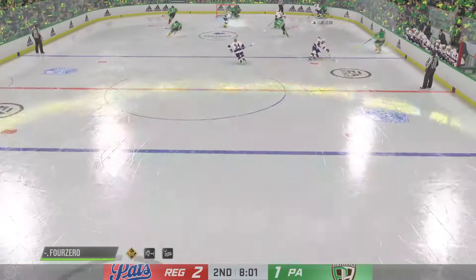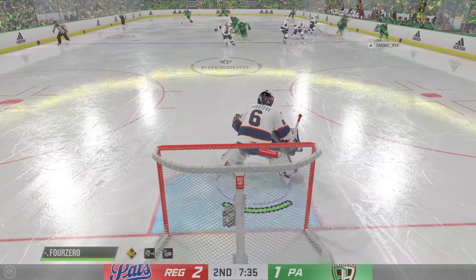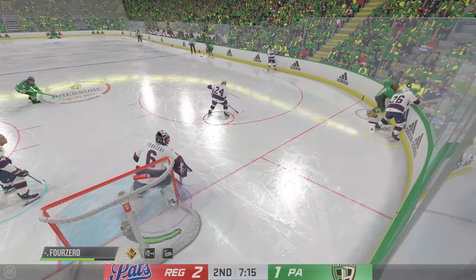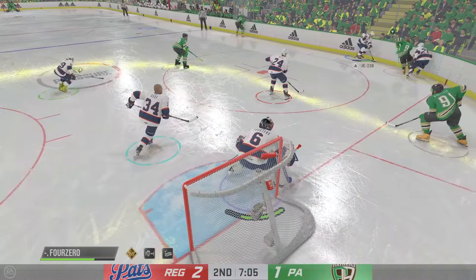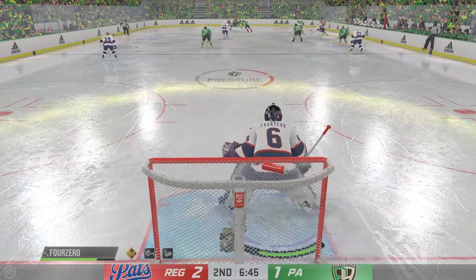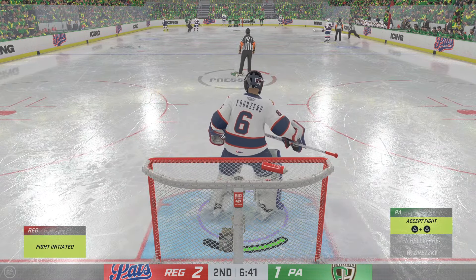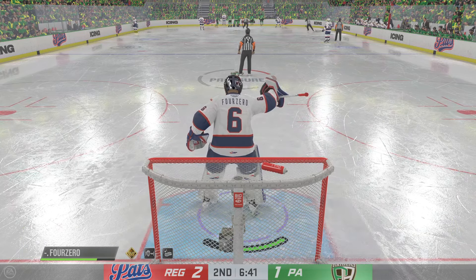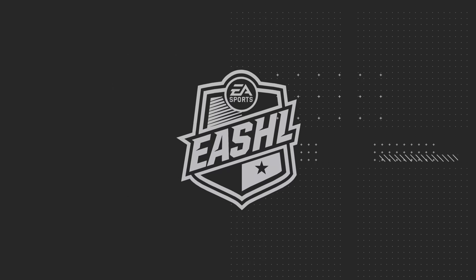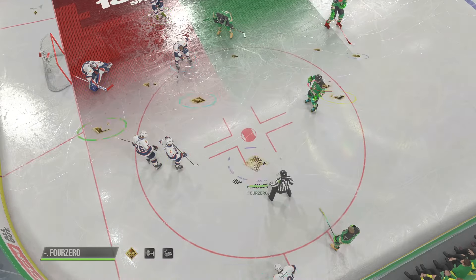Edmonton's gained possession. He targeted his opponent and delivers a perfect hip check. Fires it. How did he get a piece of that? Regina's got a hold of it against the wall. Icing is the call — we'll get a reset. More than half the period has expired. It's 2-1.